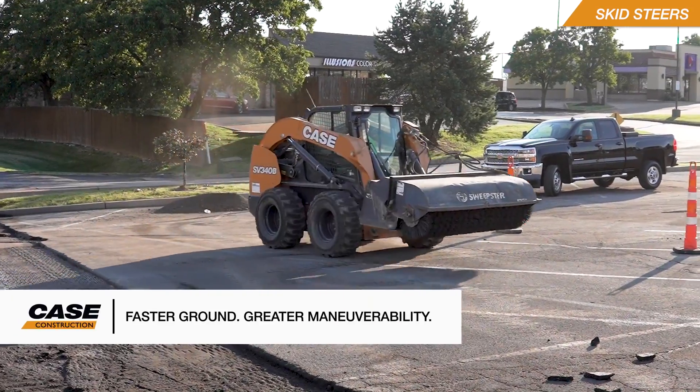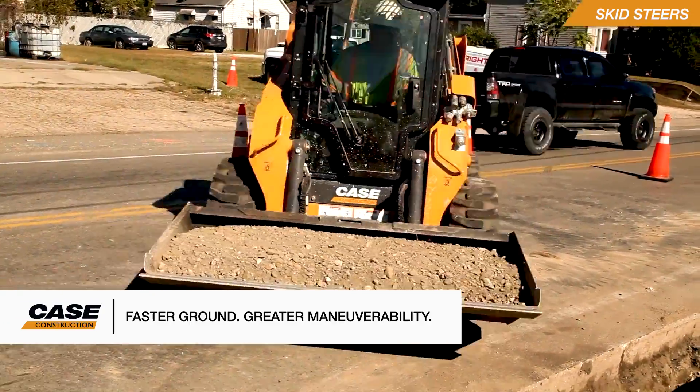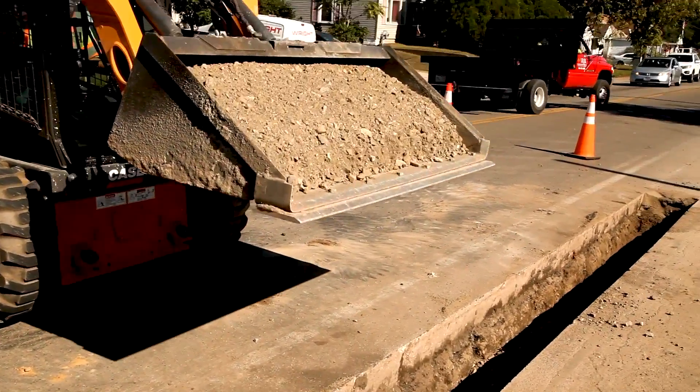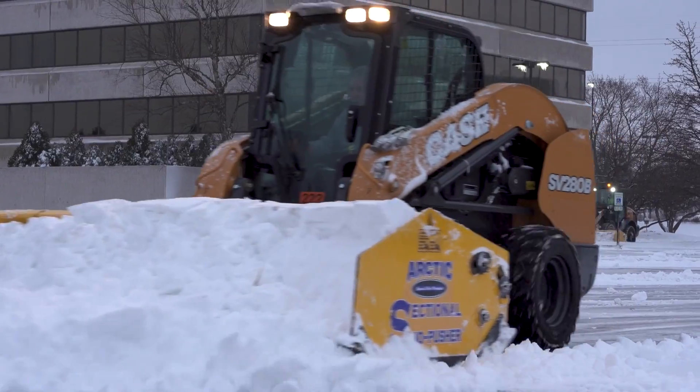Skid steers also provide faster top ground speeds and excellent maneuverability, and are better suited for working in environments where tight turns may be needed. A perfect example of this would be in snow removal operations and truck loading on hard surfaces.